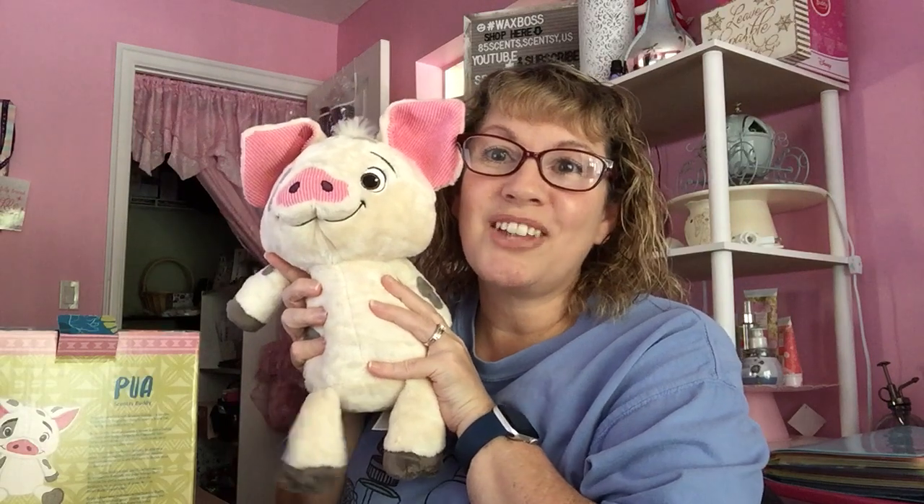We don't have Pua anymore — like I said, we had to order it way far in advance. So if this does come back out again and anyone sees this video and wants to get it, definitely fill out my contact form in the description and let me know that you're interested in the Pua Buddy, or the scent bar or scent pack. As soon as it comes out, I can reach out to you. Anyhow, just wanted to share that with you. Hope this makes your day — so cute! Angel blessings, and I will talk to you soon. Bye!